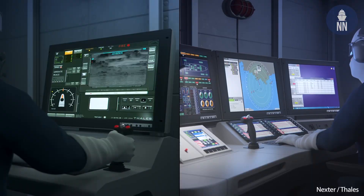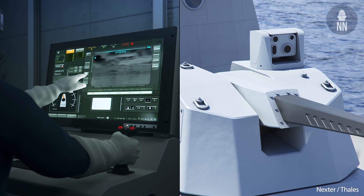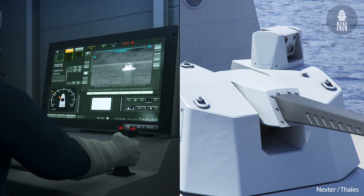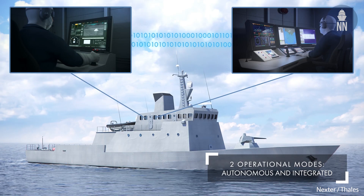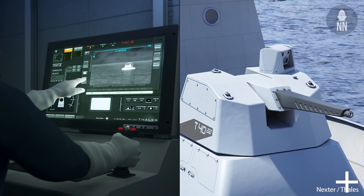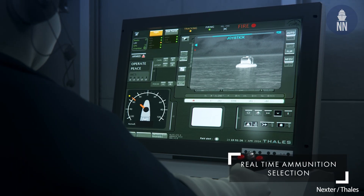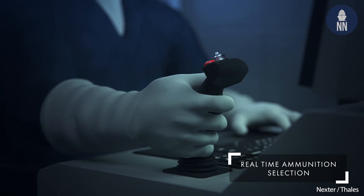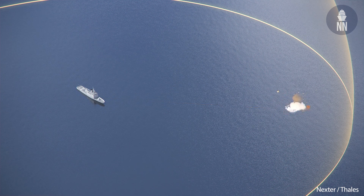The system can detect, track, and destroy threats autonomously. Both operating modes are available: either integrated with the ship's Combat Management System or in a fully autonomous mode. Thanks to the embedded sight, the system can be operated alone. The objective is to have a system that can continue to defend the ship even if the vessel has already been damaged.